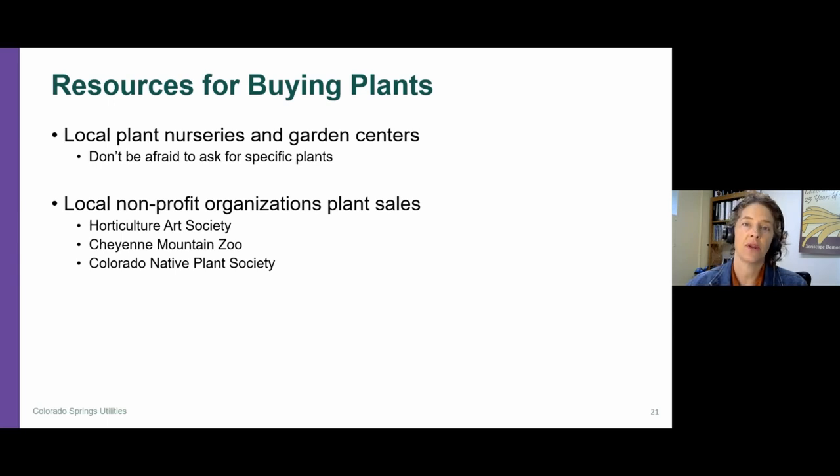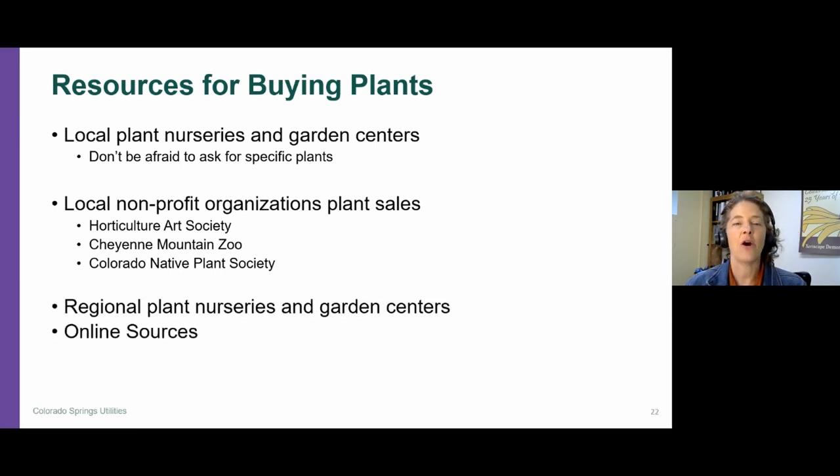Another place to consider buying plants is local nonprofit organizations that have annual plant sales — organizations like the Horticulture Arts Society, Cheyenne Mountain Zoo, and the Colorado Native Plant Society all have annual plant sales. These can be great places to pick up plants you might not normally find for sale and to support these great organizations in our community. If you can't find what you're looking for locally, you can certainly access regional plant nurseries in the Denver area, even up to Fort Collins and Pueblo. There are also online options for purchasing plants.